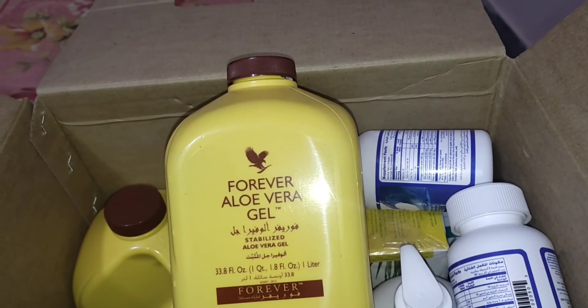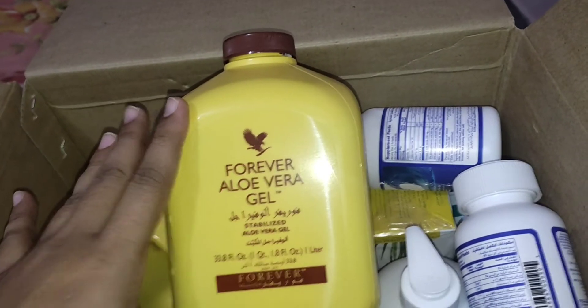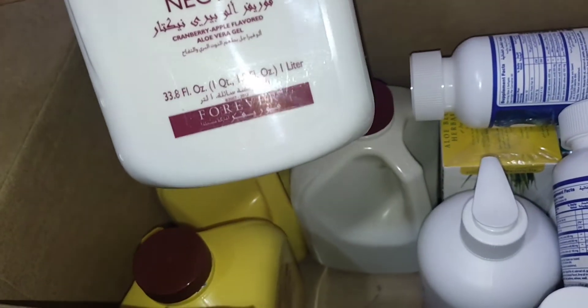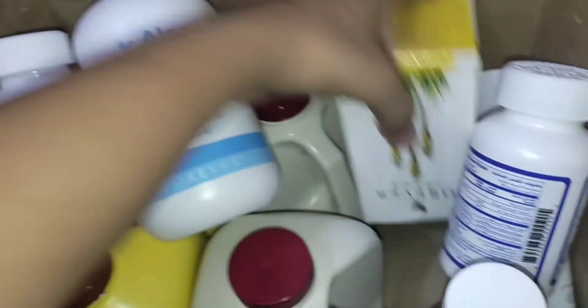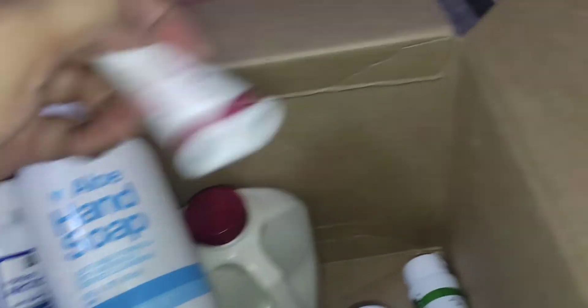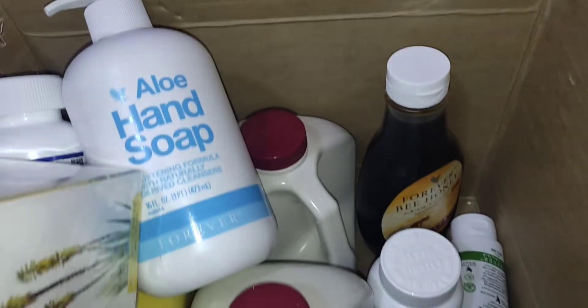This is the best aloe vera gel — it supports your body's immune system and cleanses your body. This is aloe vera gel, and this is aloe vera nectar. So I got these products: aloe vera jelly, moisturizing lotion, aloe vera lips, and Forever bee honey.